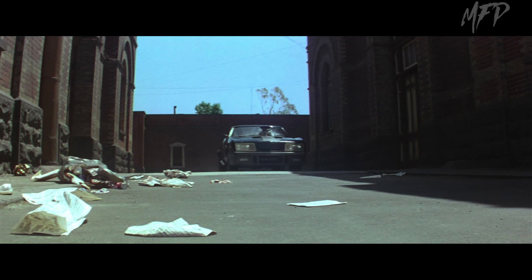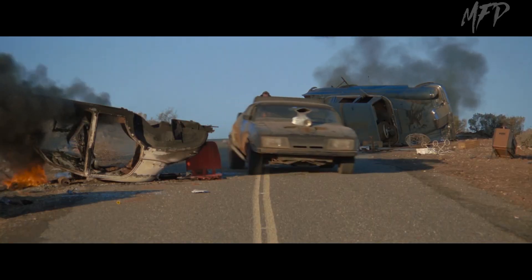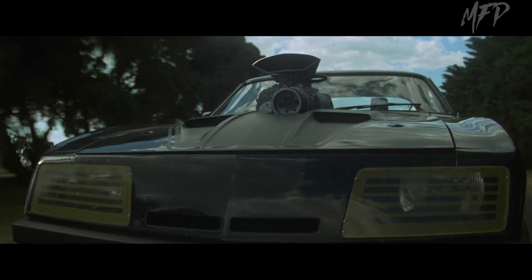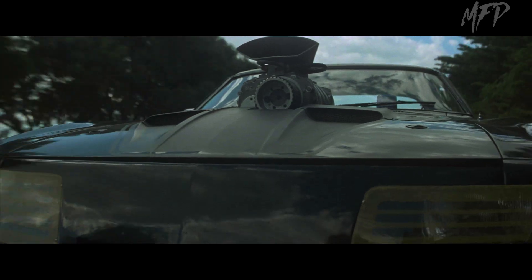Call it what you will, but even one of the most famous movie cars of all time had its origin story and transformations over the years, and has become a muscle and movie car favorite of many who pay large sums to want to have their own version of the cinematic icon.